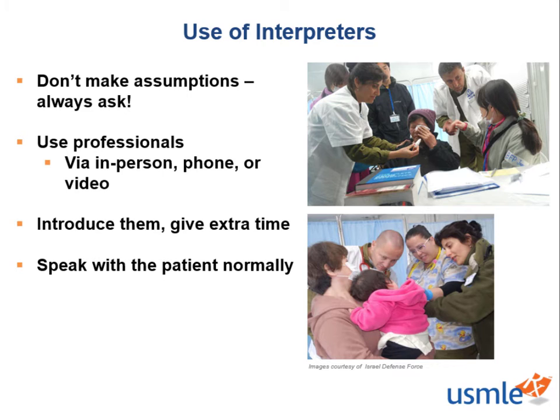Throughout the interview with the interpreter, you should speak with the patient normally, facing them while speaking and listening to their responses. Avoid giving direct commands to the interpreter such as 'tell them' or 'ask them.' The interpreter is speaking on your behalf, so use regular language.